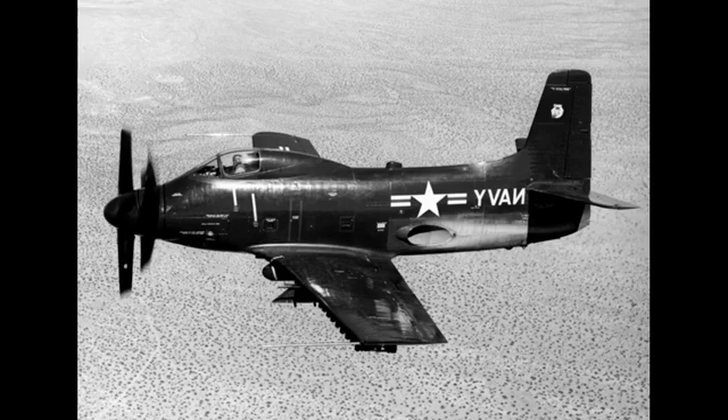The Douglas A2D Sky Shark was an American turboprop-powered attack aircraft built by the Douglas Aircraft Company for the United States Navy.